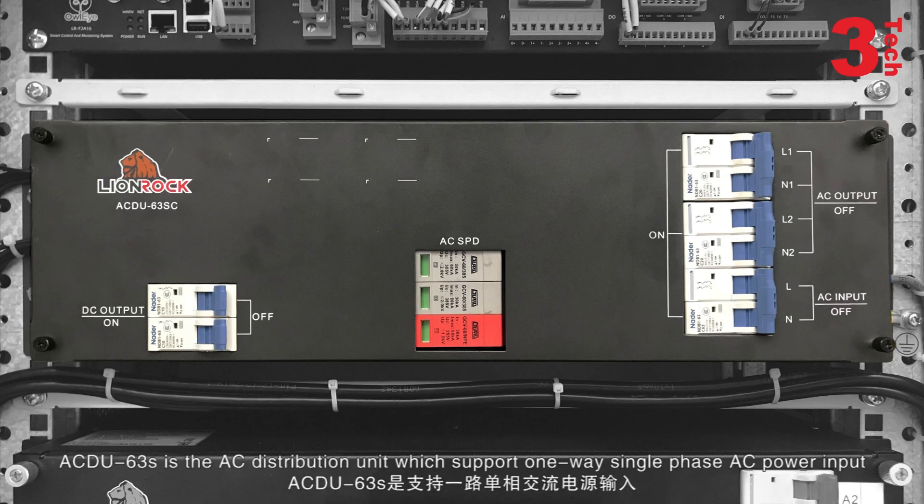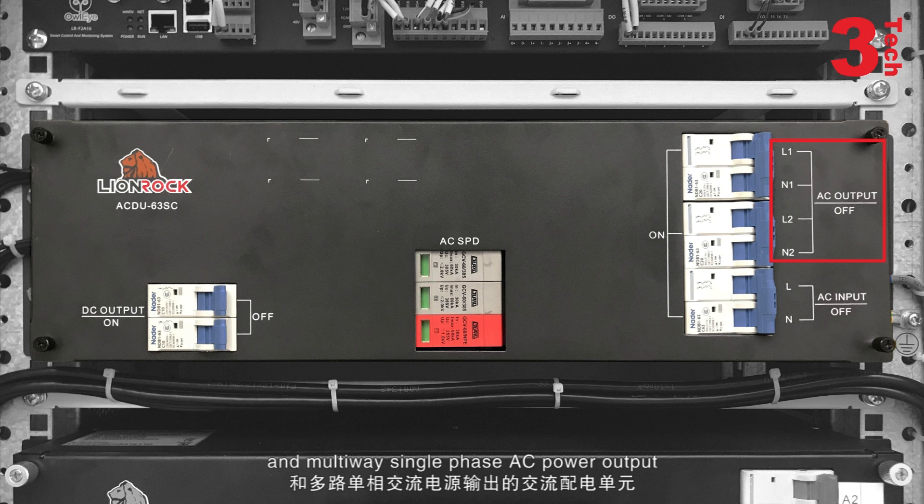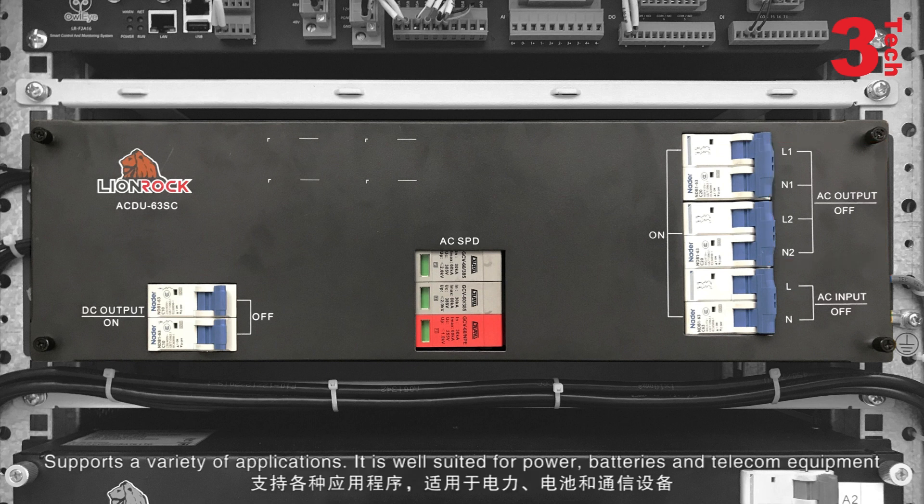AC DU63S is the AC distribution unit, which supports one-way single-phase AC power inputs and multi-way single-phase AC power outputs, supporting a variety of applications. It is well suited for power, batteries, and telecom equipment.